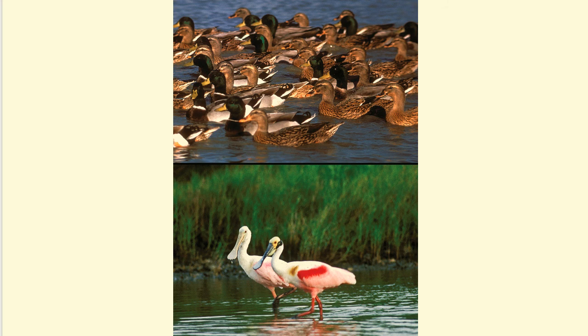Mallards and roseate spoonbills. Waterfowl are ducks, geese, and swans. They're adapted for swimming with webbed feet and for floating on the water's surface as well as diving for short distances underwater. Other water birds, like the roseate spoonbills, are adapted for wading in water with long, thin legs. Many also have long beaks that they dip into the water to pick food items off the bottom of shallow streams, ponds, and estuaries.